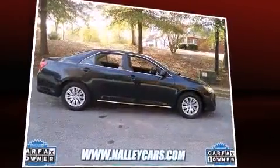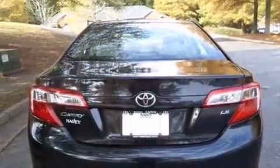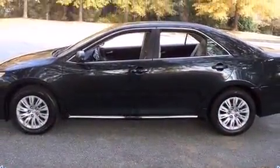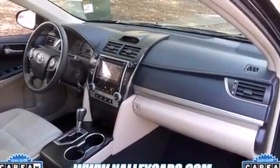All of the premium features expected of a Toyota are offered, including one-touch window functionality, front bucket seats, and a split-folding rear seat. Premium sound drives six speakers, providing you and your passengers a sensational audio experience.